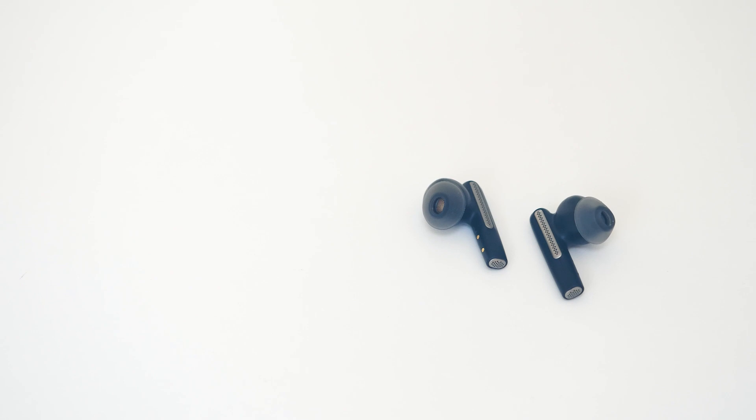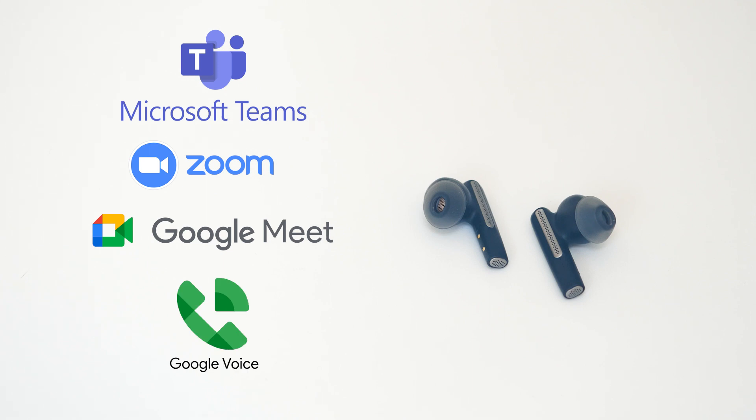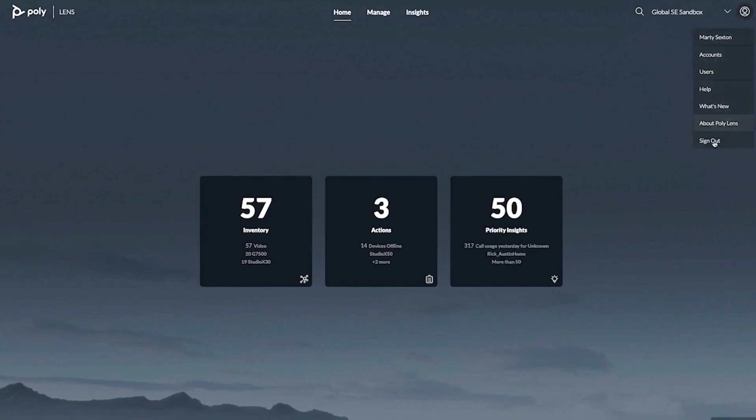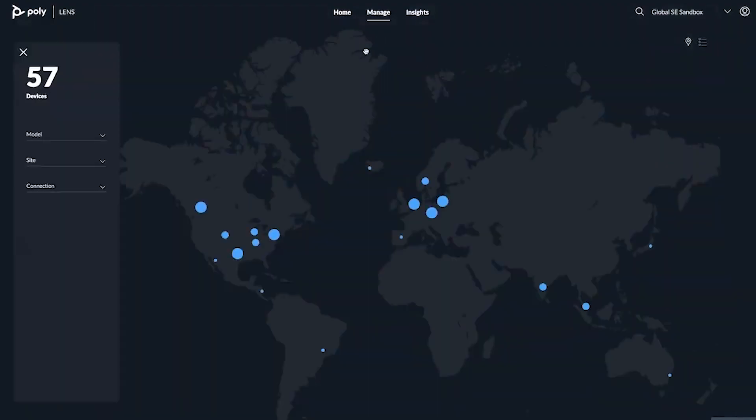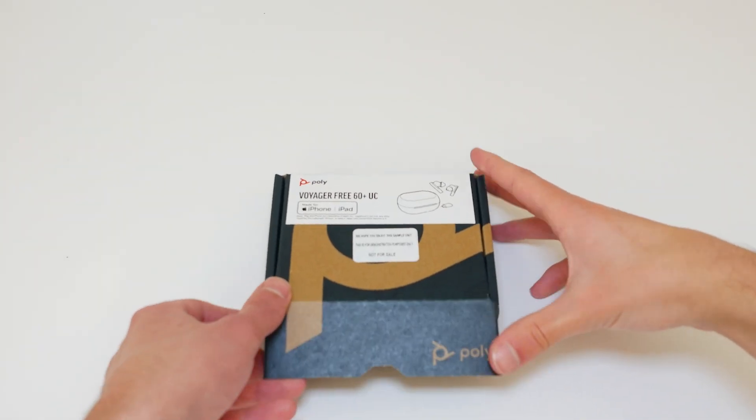That's where Poly's Voyager 60 Plus UC comes in. The earbuds are certified for Microsoft Teams, Zoom, Google Meet, and Google Voice. They can also be fully managed remotely via Poly Lens, which is Poly's cloud-based device management solution. This means IT teams can push security and firmware updates remotely and geolocate the devices when they go missing.